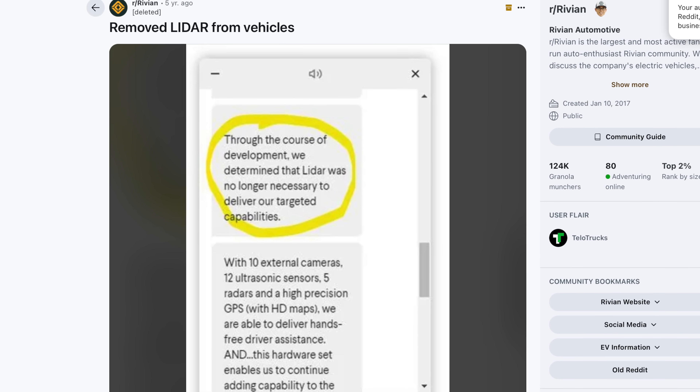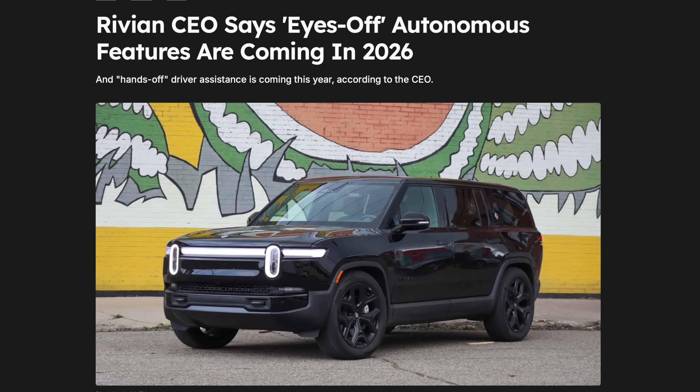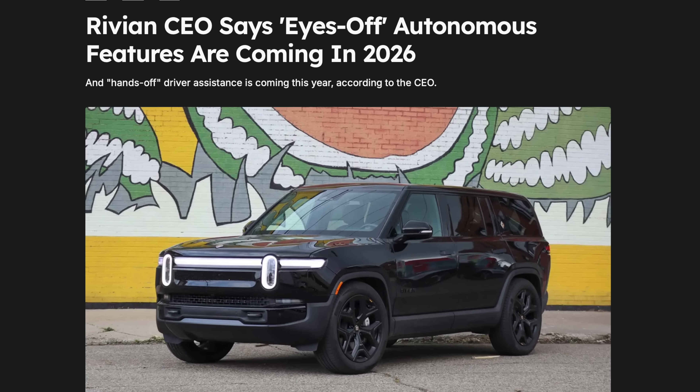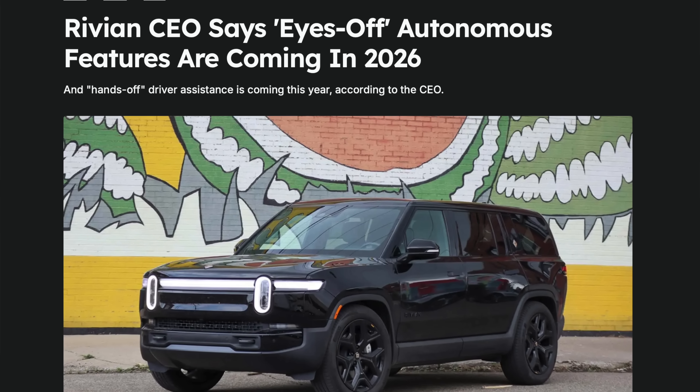That's something Tesla has now abandoned, but Rivian believed they could do all their autonomous driving tasks — and still do with their Gen 2 vehicles — without LiDAR. Rivian believes they can do hands-free and eyes-free self-driving on their present-day Gen 2 R1 vehicles, and they don't think you need LiDAR. So I'm just trying to remind everybody what Rivian's current, or at least announced, plans are.